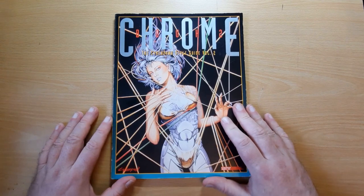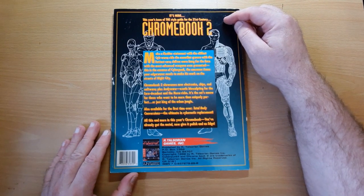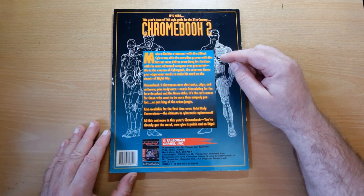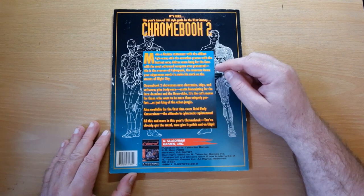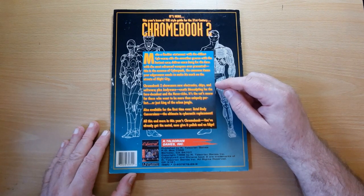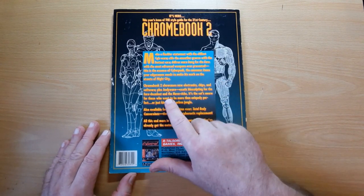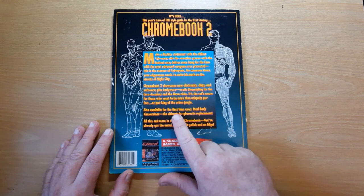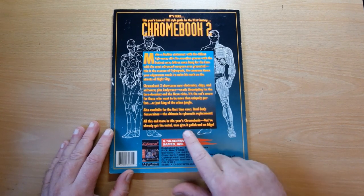But I'll talk about that as we go through. Let's start off with the back cover. This year's issue of the style guide for the 21st century, Chromebook 2. Make a flashier statement with the chillest cyberware. Ride the smoother groove with the hottest cars. Deliver more bang for the euro with the most advanced weapons ever presented. This is the essence of Cyberpunk — the consumer items that your edge runner needs to make his mark on the streets of Night City. Chromebook 2 showcases new electronics, chips and software, plus bodyware, exotic biosculpting for the euro decadent nouveau riche. It's the cat's meow for those who want to be more than uniquely perfect or just the king of the urban jungle. Also available for the first time ever, total body conversions — the ultimate in cybernetic replacement. All this and more in this year's Chromebook. You've already got the metal, now give it a polish on the edge.